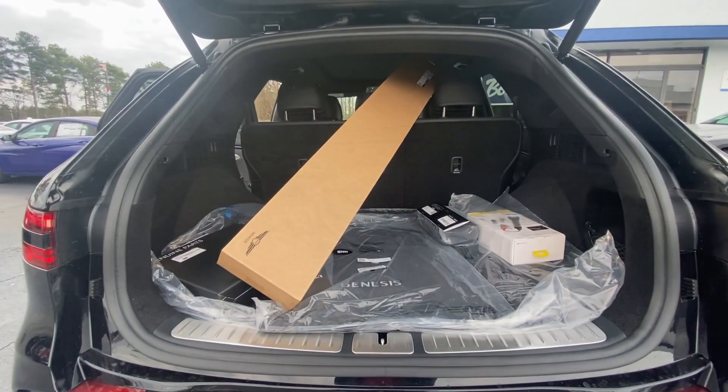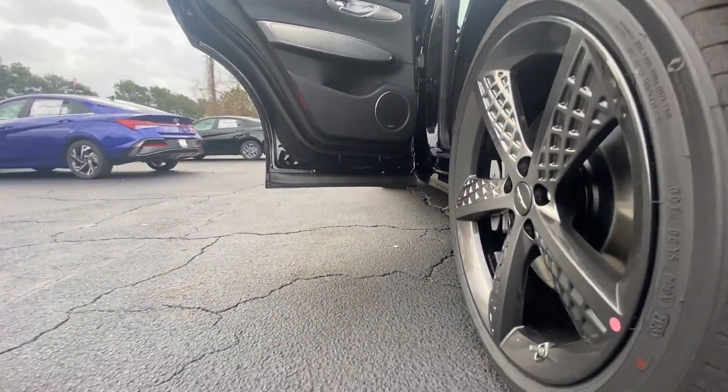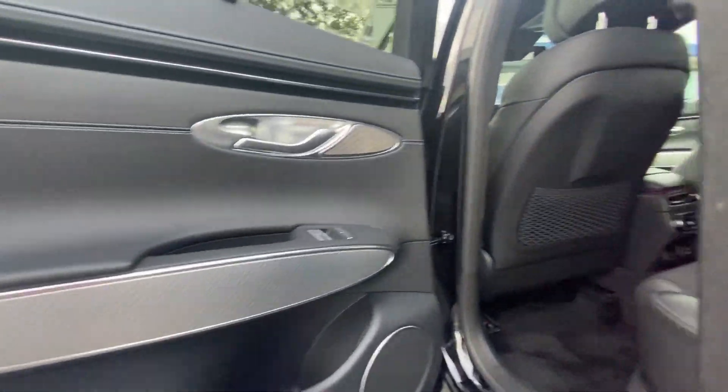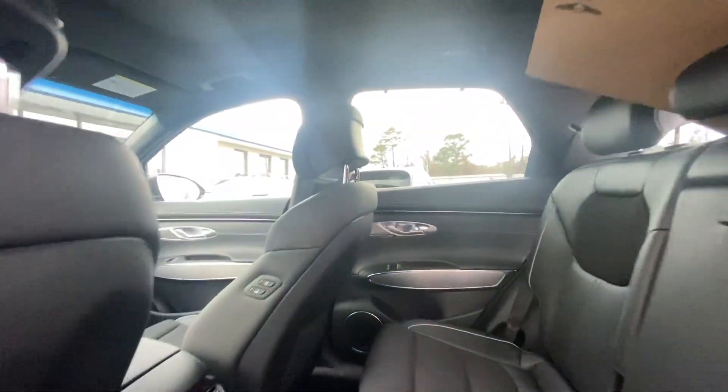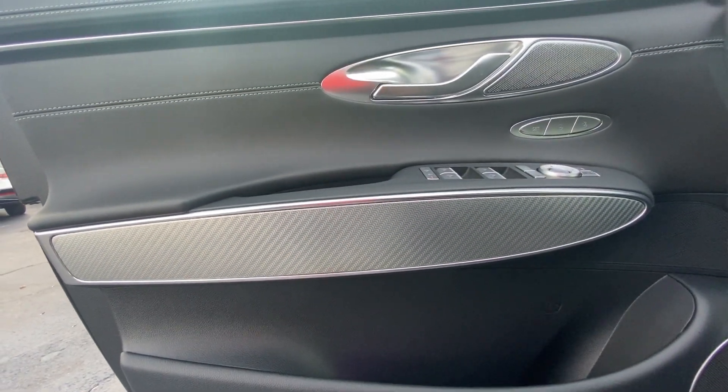Heated and/or cooled front seats, Apple CarPlay and/or Android Auto, navigation system, keyless entry, power liftgate, premium sound system, power passenger seat, heated mirrors, satellite radio, backup camera.